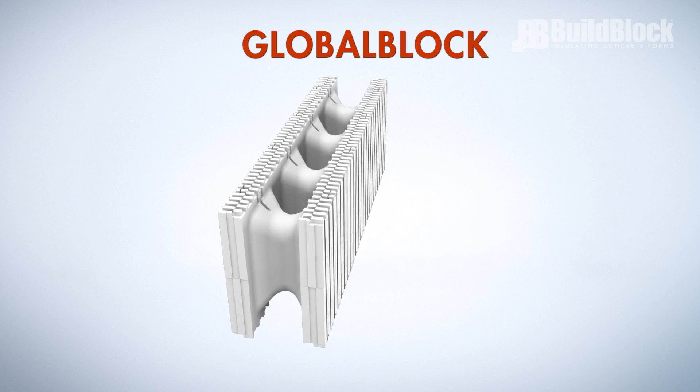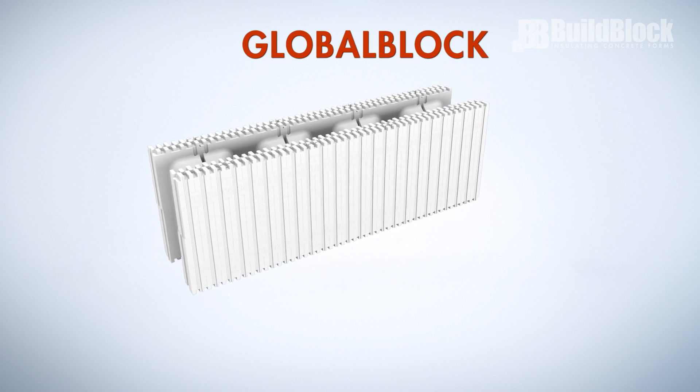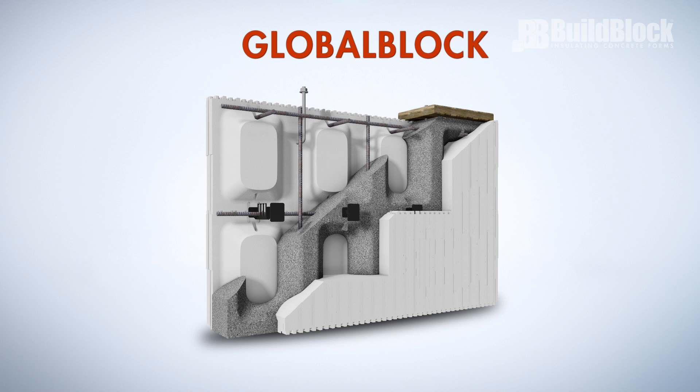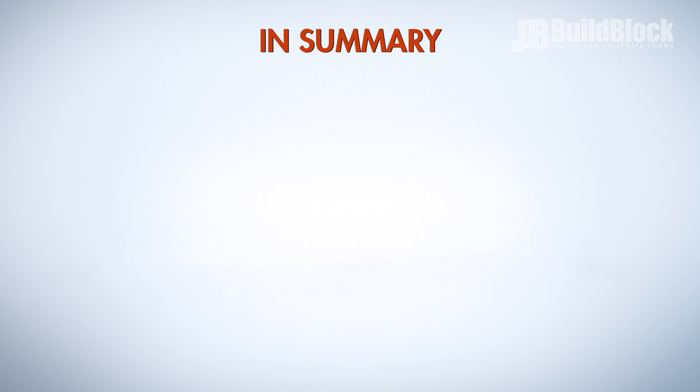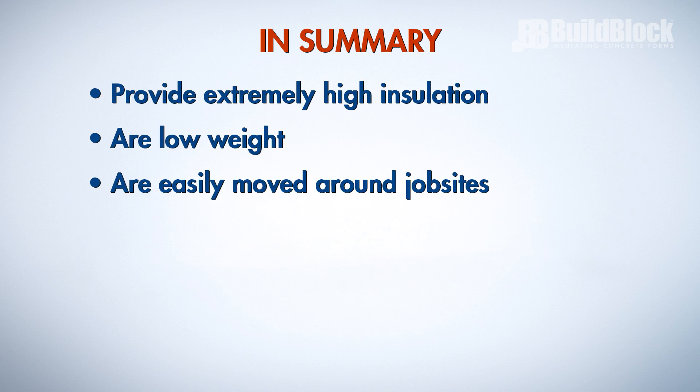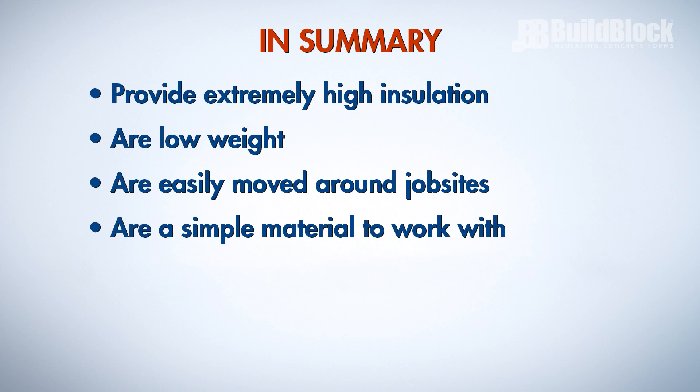Global Block is an all-foam system that is available and integrates with BuildBlock ICFs of the same size. Global Block reduces cost, uses less concrete, and has a higher insulation value. In summary, BuildBlock ICFs provide extremely high insulation, are low weight, are easily moved around job sites, and are a simple material to work with.